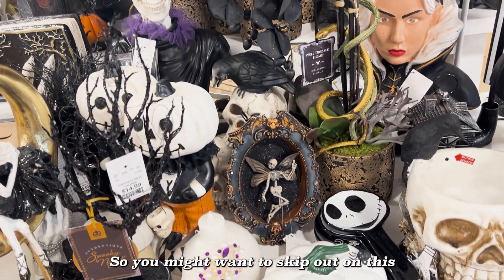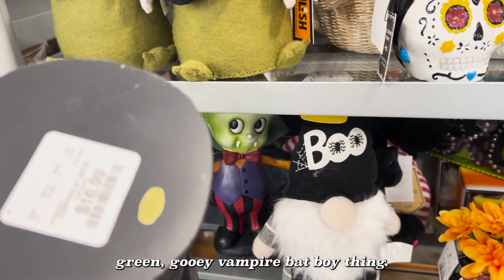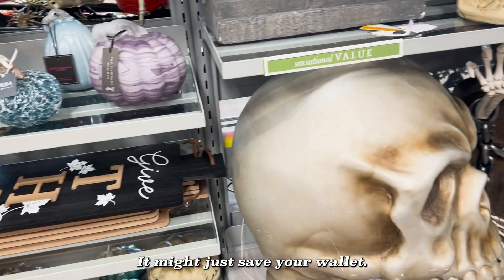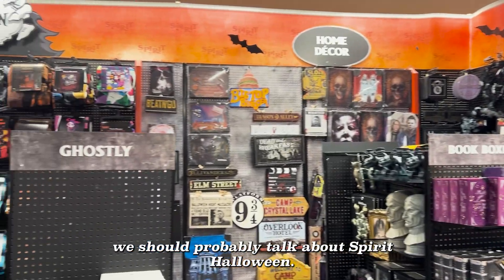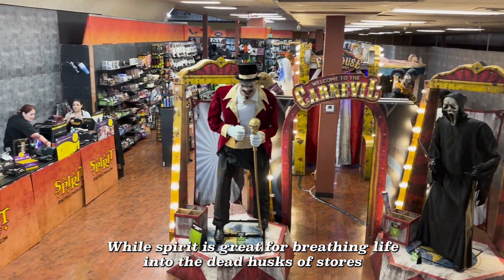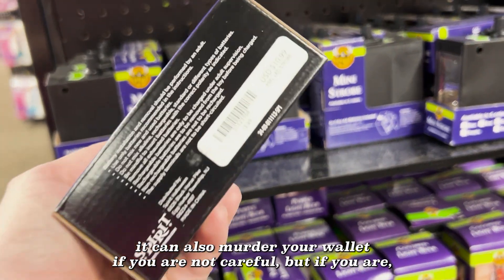So you might want to skip out on this green ghoul vampire bat boy thing — seriously, what is this? Point is, consider treading lightly; it might just save your wallet. And speaking of treading lightly to save your wallet, we should probably talk about Spirit Halloween. While Spirit is great for breathing life into the dead husks of stores that have since gone bankrupt, it can also murder your wallet if you are not careful.